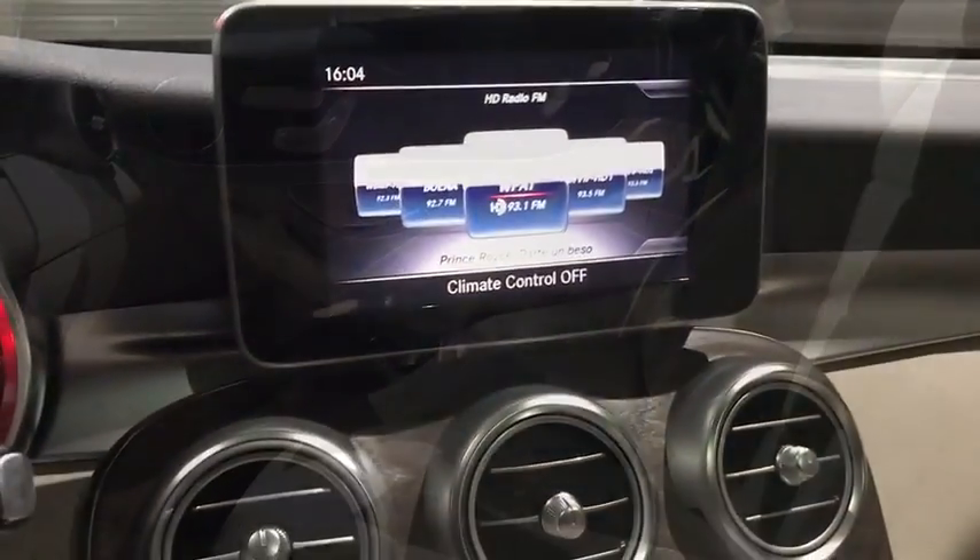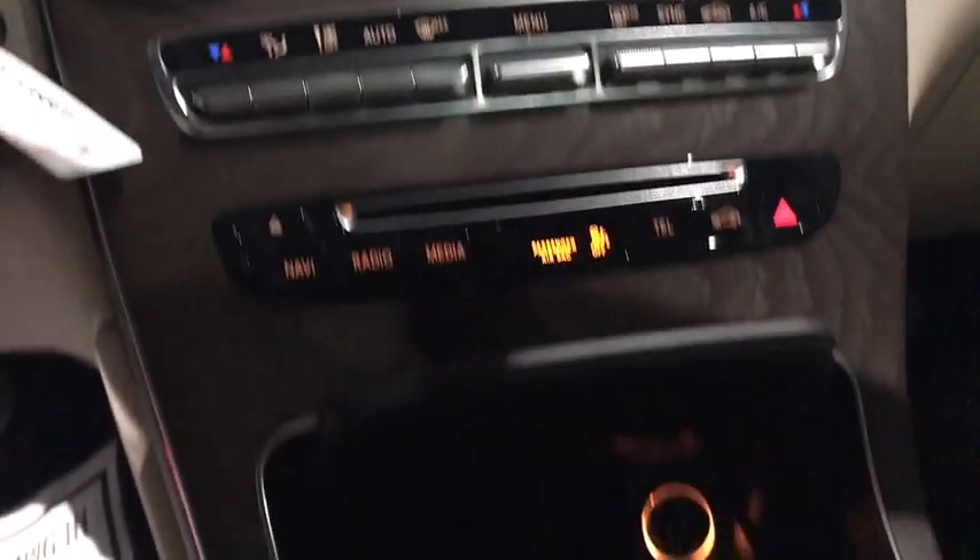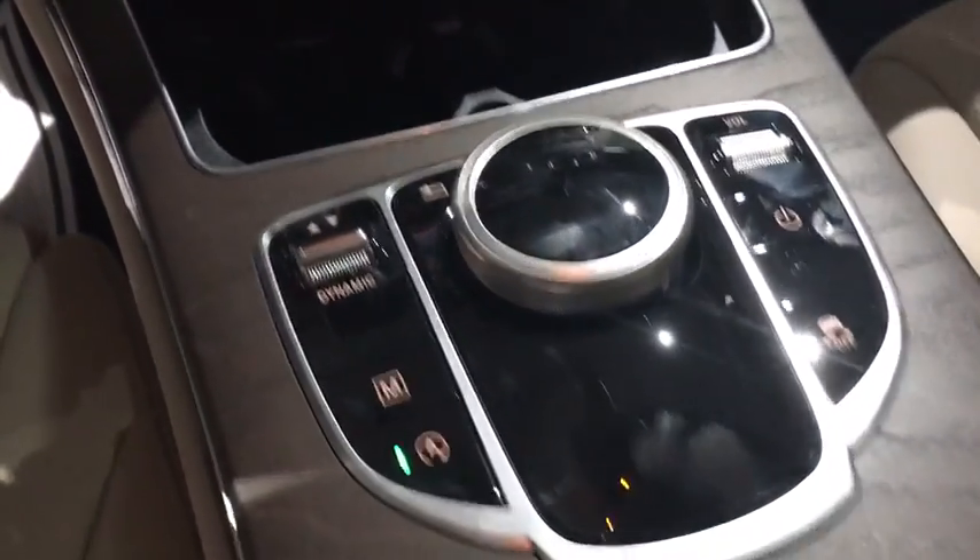Power passenger seat, Bluetooth, leather-wrapped steering wheel, adjustable steering wheel, power steering, keyless start, auto-dimming rear view mirror, cruise control, aluminum wheels, and floor mats.